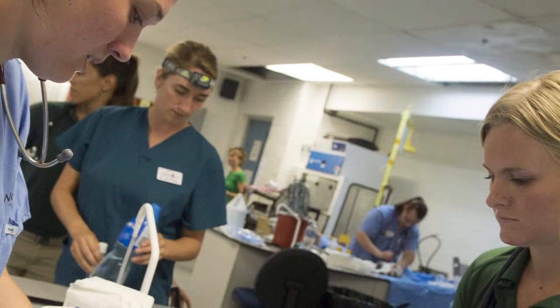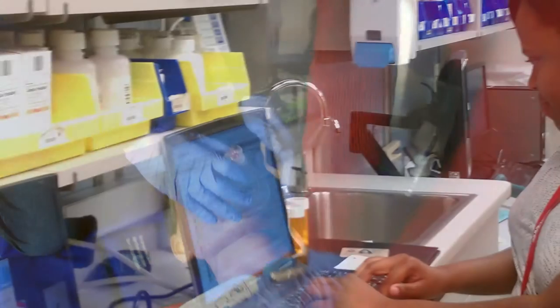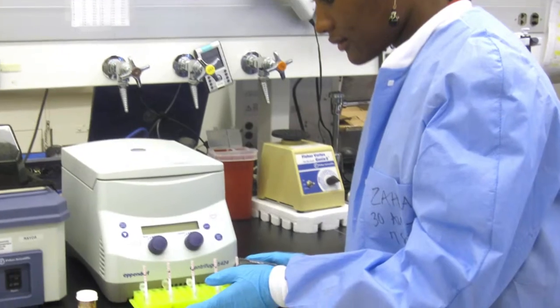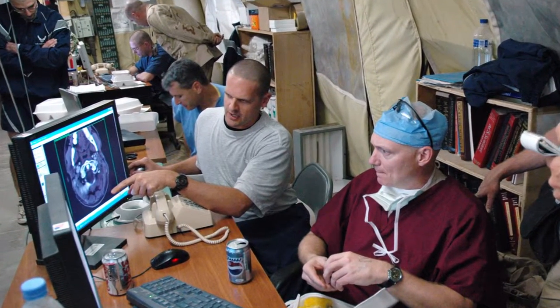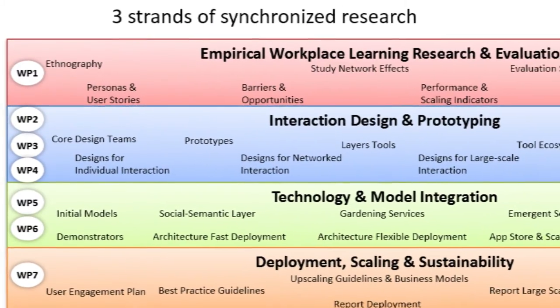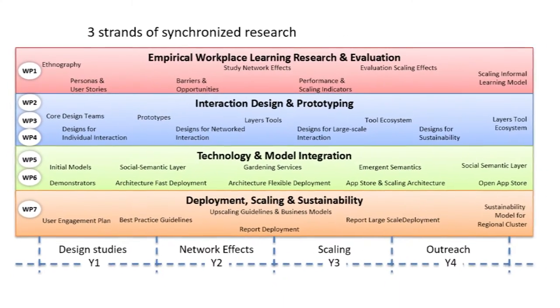How do you learn at work? Is it only through attending training or taking courses? Or do you also learn through solving the problems that you encounter in your work, through discussions with colleagues, coming across new or unexpected situations, and developing ways to improve your practice? This is what we call informal learning, and informal learning at the workplace is the focus of the Learning Layers project.